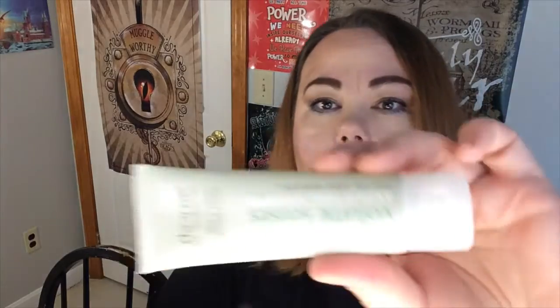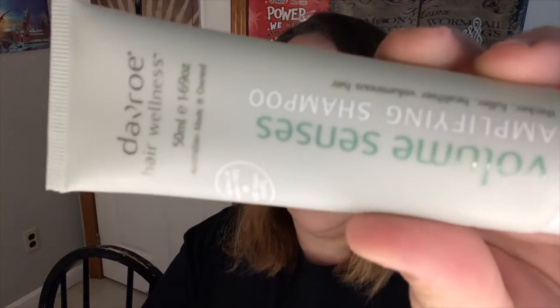So when you open up your Birchbox, this is what you're gonna see. The first item calling my name is Davro Hair Wellness — Australian made and owned — Volume Senses Amplifying Shampoo for thicker, fuller, healthier, voluminous hair. It's 100% vegan friendly and cruelty free, 100% Australian made and owned. That'll be exciting to try and it's a nice size too — it's not like a little rinky-dink one.